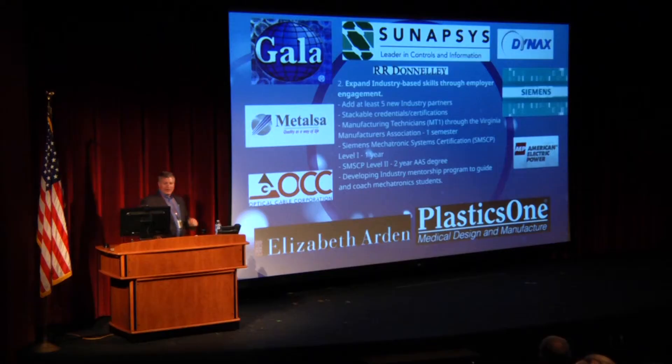Goal two is to expand our industry-based skills through employer engagement. Everyone shown here is a current partner of the Mechatronics program — industries that hire our graduates currently or provide internships. We have Gala Industries, who make the equipment that makes plastic pellets faster than anybody else in the world, right here in Botetourt County. Metalsa builds truck frames — they start with a big roll of steel, unroll it, and use robotic welders and laser cutters to build tractor trailer frames.